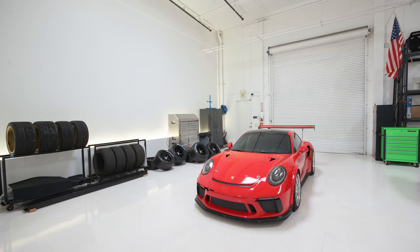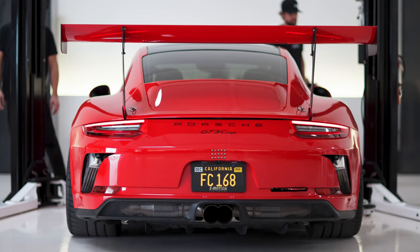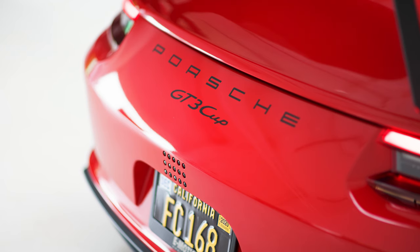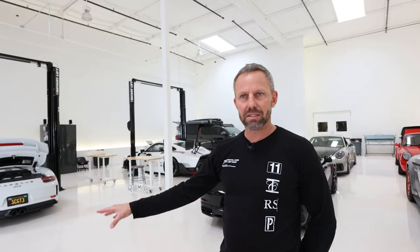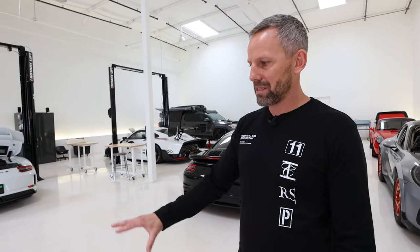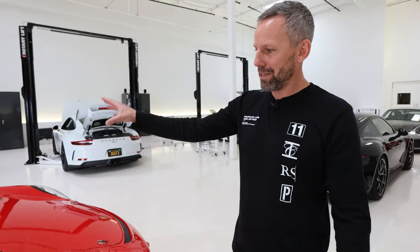So this is a 991.1 Turbo S, but with a 991.2 GT3 cup body, with some changes obviously. It's got all the GT3 radiators and AC condensers properly behind the bumper. The front clip of this car is GT3, including the hood and the fenders.